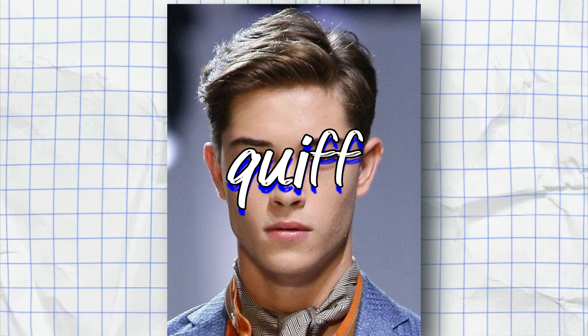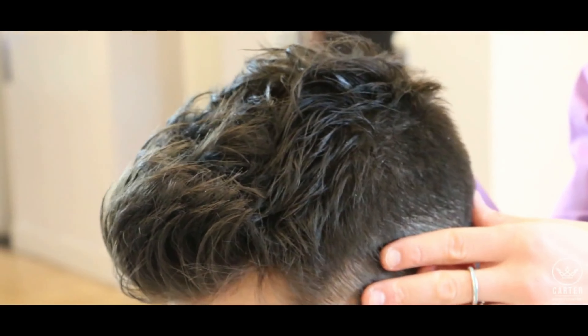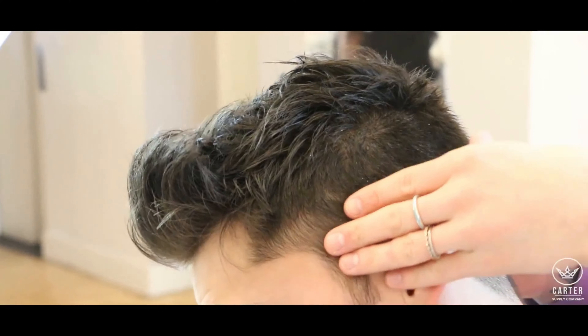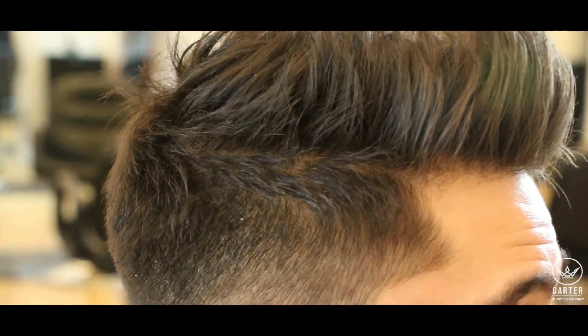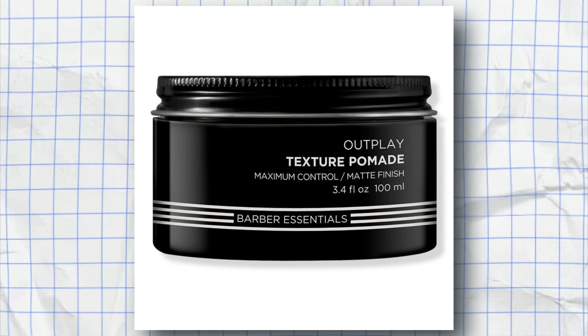The last one on the list is the Quiff. This hairstyle is for guys who love a bit of volume. It's a classic hairstyle where the hair is brushed upwards and back, creating a voluminous look. It works best with medium-length hair and requires a bit of styling with pomade or gel.